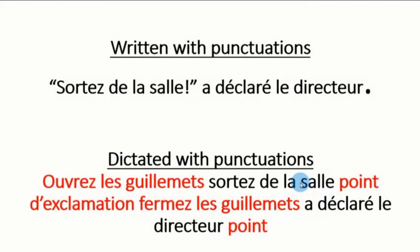Let's look at another example: 'Sortez de la salle à déclarer le directeur.' This sentence will be dictated as follows: Ouvrez les guillemets. Sortez de la salle. Point d'exclamation. Fermez les guillemets. A déclaré le directeur. Point. In this case, the dictator mentions all the punctuations as they appear in the sentence, whereas the writer writes it in that order.